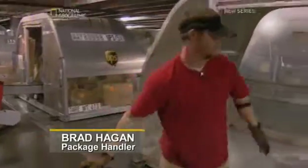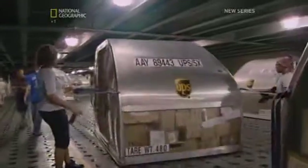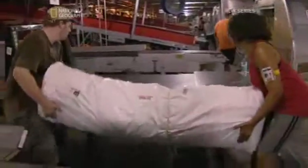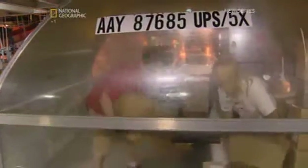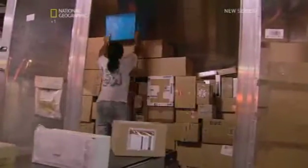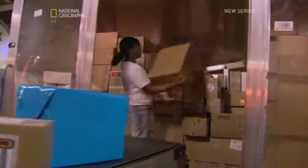Everyone here knows more containers are always on the way. When finished with one can, workers push it off and grab another, starting the whole process over again. Each of the three size groups must head off into completely different conveyor universes, each designed to handle their unique dimensions and weight. Small packages are the easiest to handle — workers unload them onto a conveyor belt in the wings and they're sent on their way.